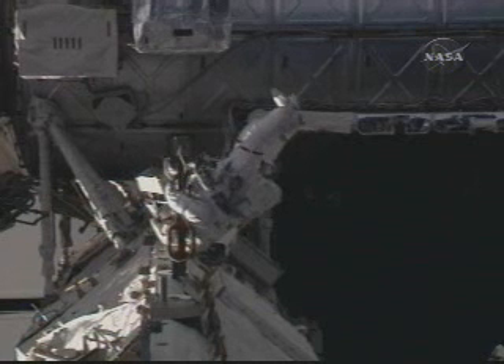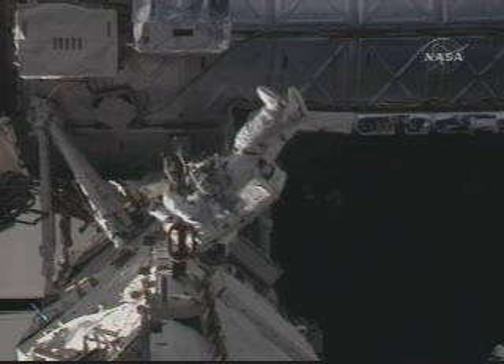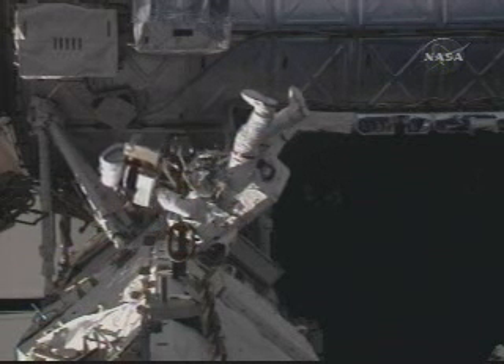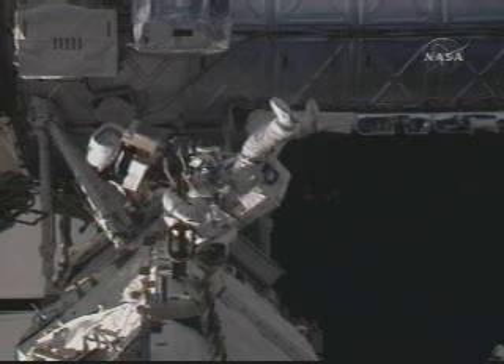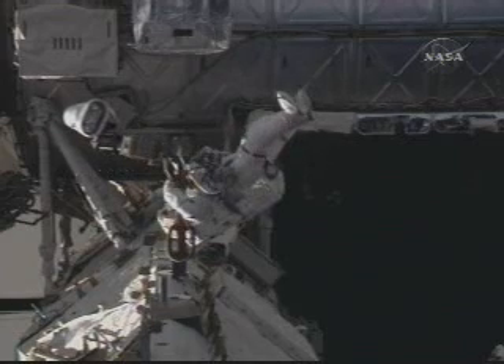All of the work with the Starboard Solar Alpha Rotary Joint now complete and closed out. The first auto-tracking test of the refurbished rotary joint on the right side of the International Space Station is planned for early tomorrow morning in a window that would begin at around 4:30 a.m. Central Time.